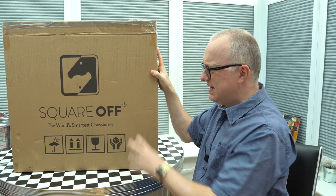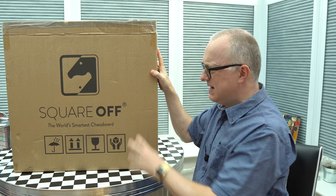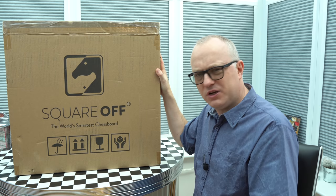Hold on, let me try and lift this up. Heavy as well. I'm hoping quite a bit of this is packaging and the board takes up a lot less space, because if not, this is a gigantic chessboard. I've got a couple of questions about this though.